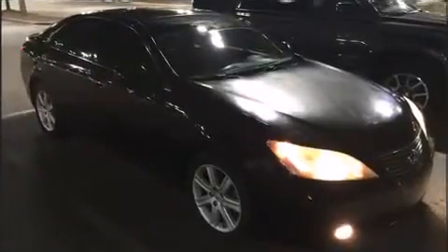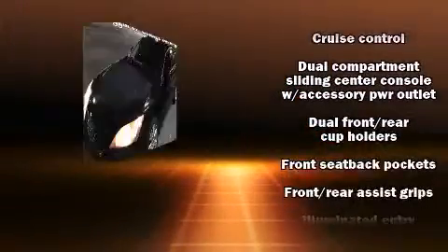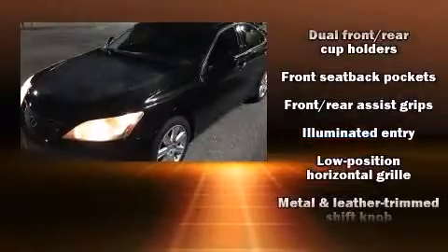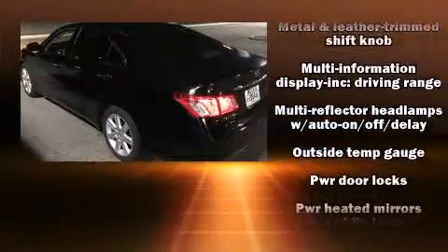Lexus ensures the safety and security of its passengers with equipment such as traction control, anti-whiplash front head restraints, a security system, and four-wheel disc brakes with ABS. Various mechanical systems are monitored by electronic stability control, keeping you on your intended path.